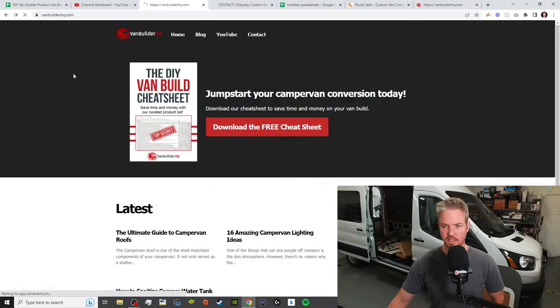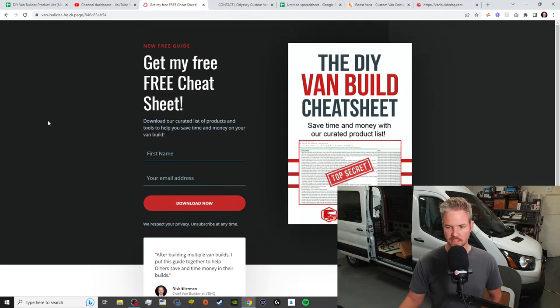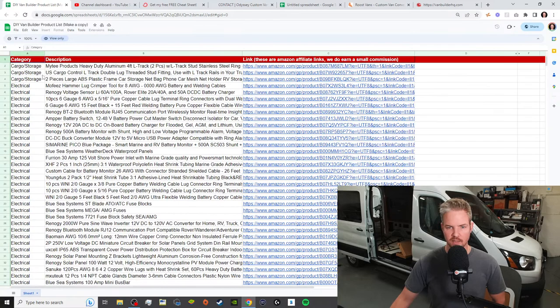If you go to our website and click on 'Download the Free Cheat Sheet,' it's going to take you to a link. Put your name and email address and it's going to send it directly to your inbox. When you click on it, it pulls up this form — essentially an Excel sheet. This is the last three years of all of my Amazon purchases that I have used in van builds: all the electrical cables, solar items, stuff like that.